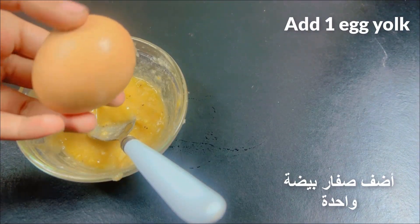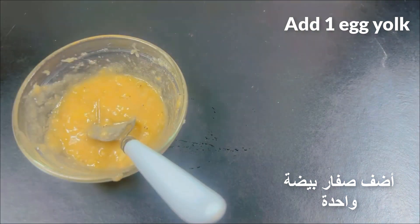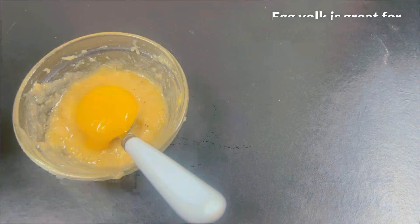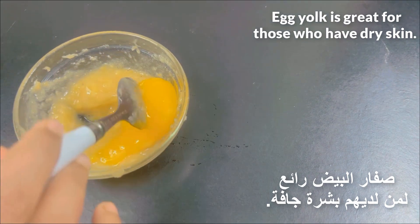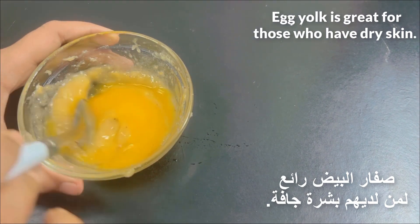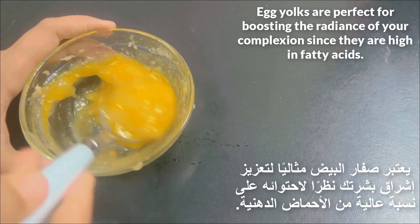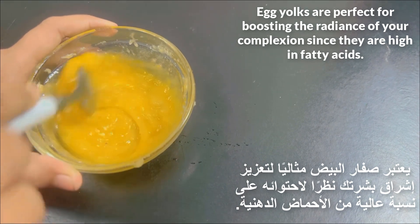Add one egg yolk. Egg yolk is great for those who have dry skin. Egg yolks are perfect for boosting the radiance of your complexion since they are high in fatty acids.